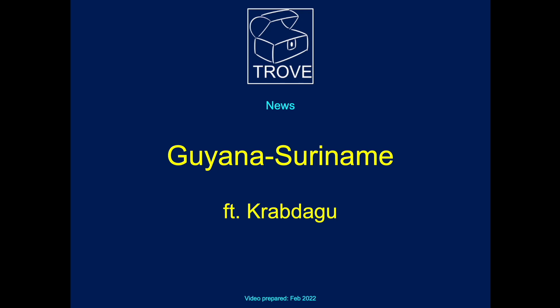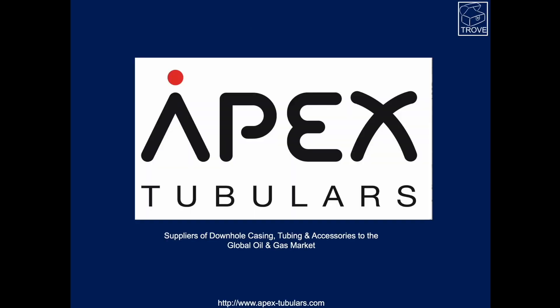We're going back to Guyana and Suriname, featuring the Crabdagu Discovery. Today's episode is sponsored by Apex Tubulars.